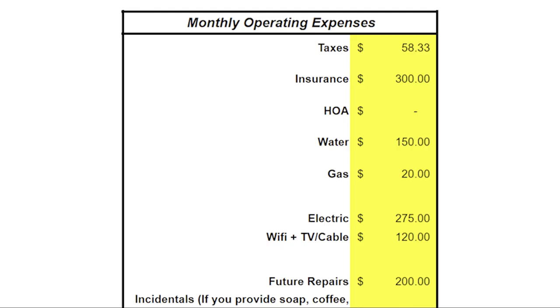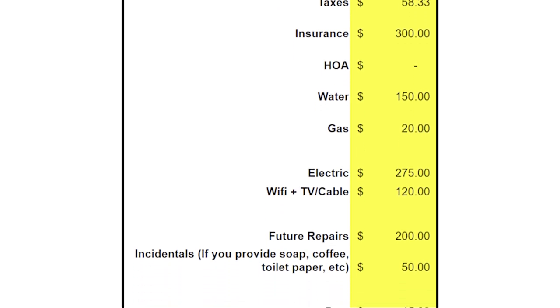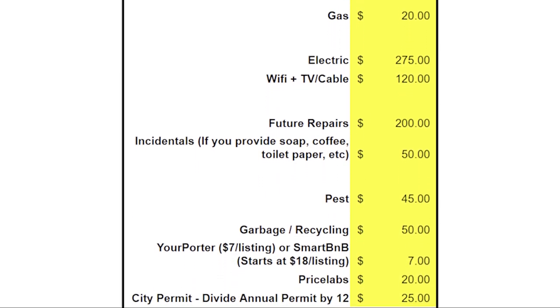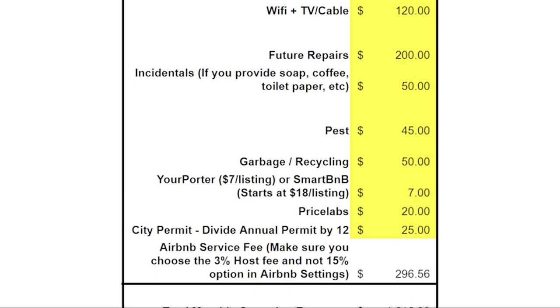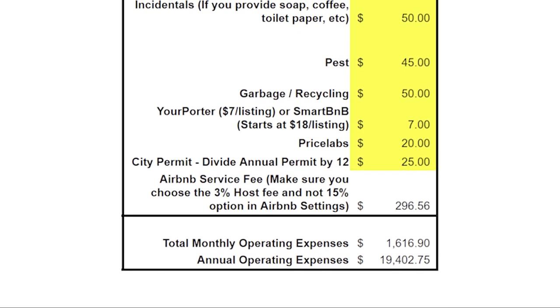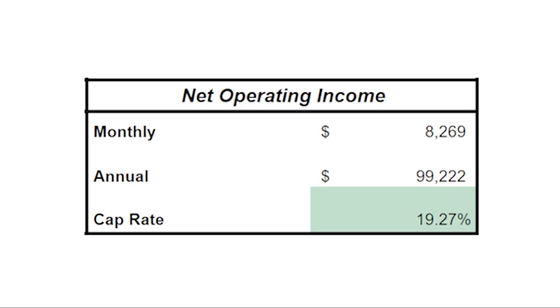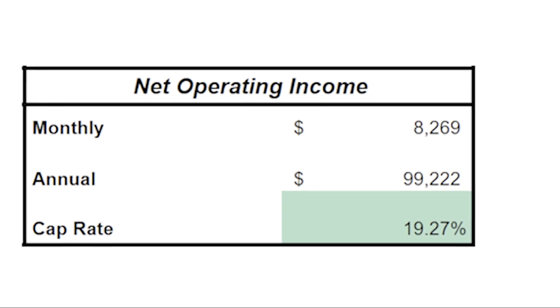We need to account for operating expenses, because our $9,885 is not our take-home cash flow — that is just revenue. Operating expenses include taxes, insurance, utilities, repairs, pests, permits, Airbnb host fees, and all these different things that cost us money each month to operate the property. Our monthly operating costs are estimated to be right around $1,616 per month. To get our net operating income, you take the revenue minus those operating costs, which comes out to $8,269 per month.